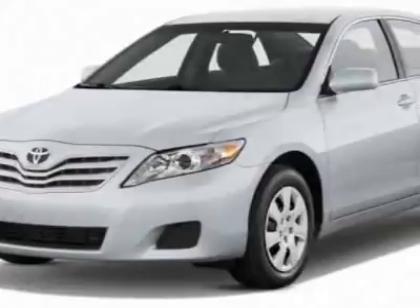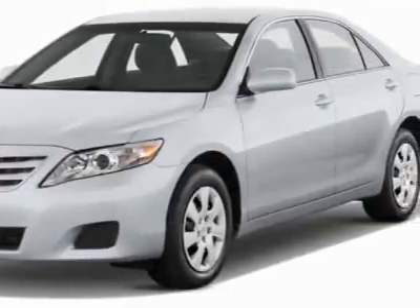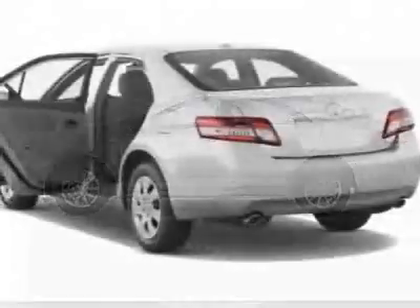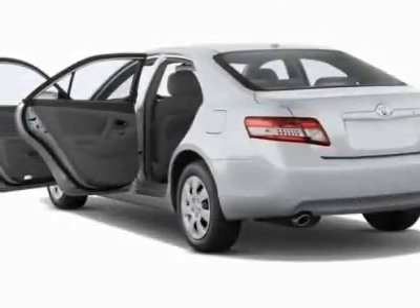This vehicle gets 20 miles per gallon in the city and 29 on the highway. This Camry boasts a 3.5-liter engine and has a 6-speed automatic transmission.